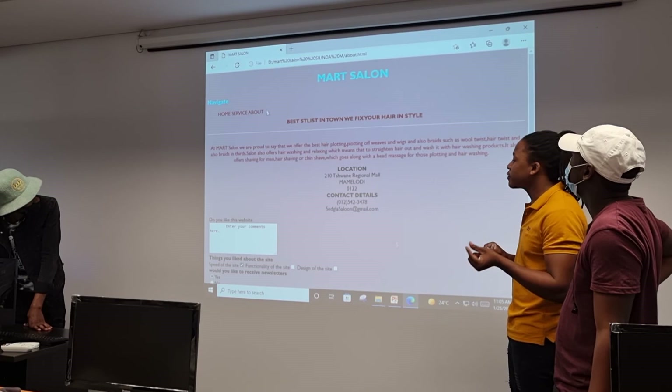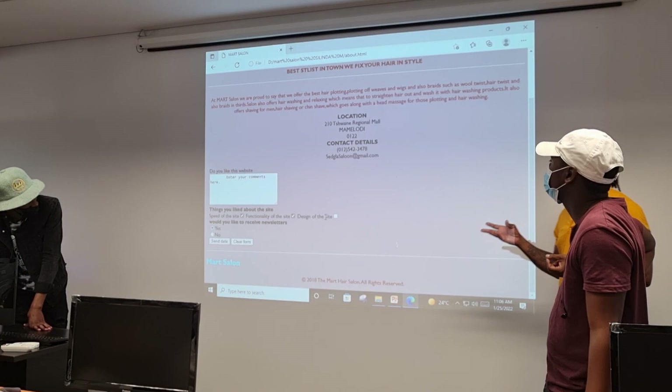And then if you need to look at the comments, there will be some comments that you've already left whereby you can just scroll through. That's how user-friendly it is. And that's about it. Thank you.